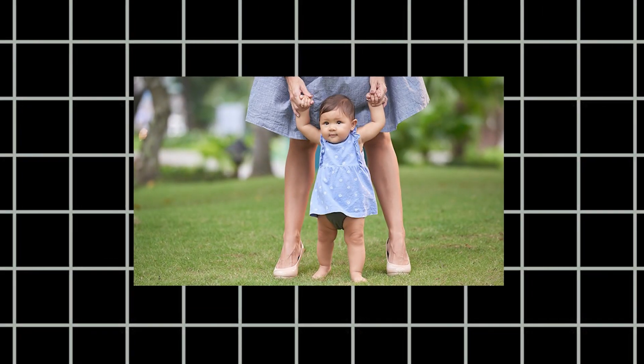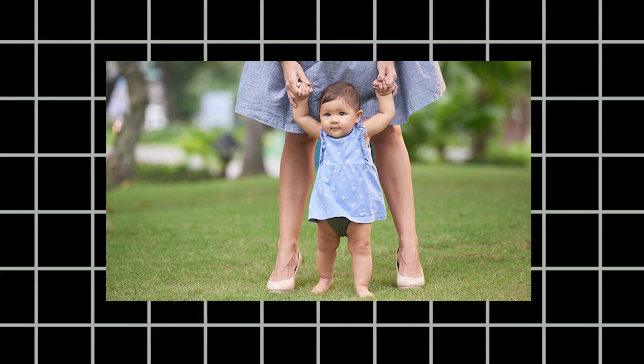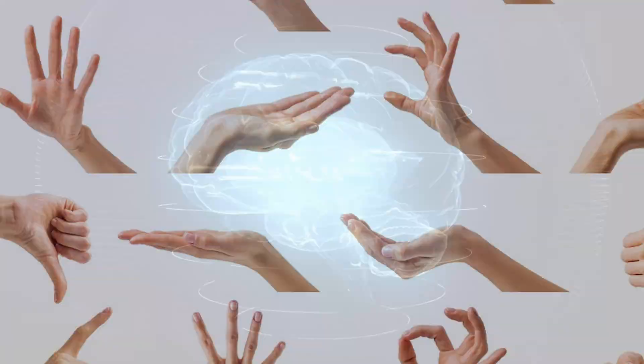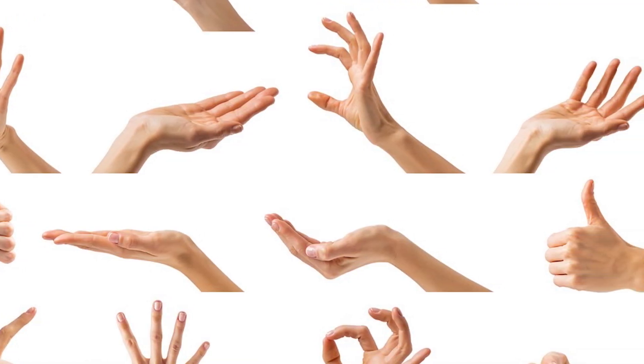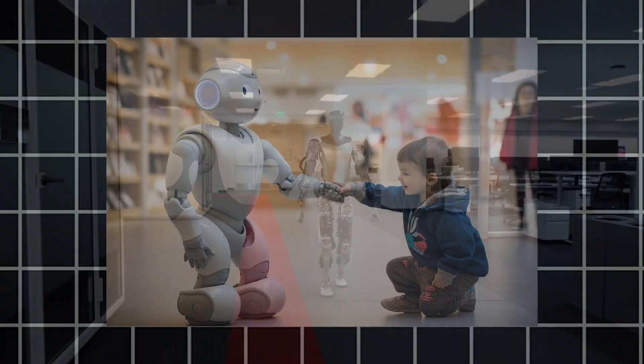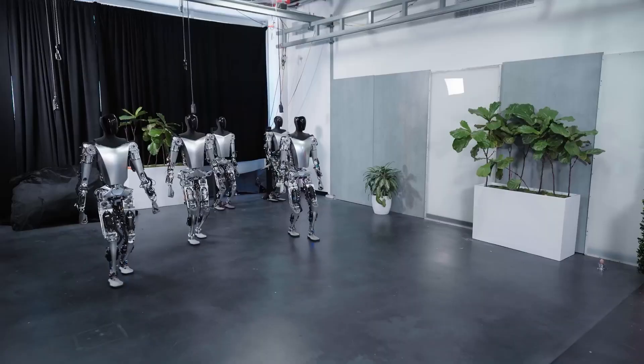And you can bet these skills will accelerate exponentially as the bots rack up more learning hours. Think of a human child — they advance from shaky steps to running and bike riding in a couple of years. Their brains process huge amounts of sensory information and movements to expand abilities rapidly. Now imagine a robot child that doesn't need to sleep or take breaks. Optimus will pack decades of human learning into months of real-time training.